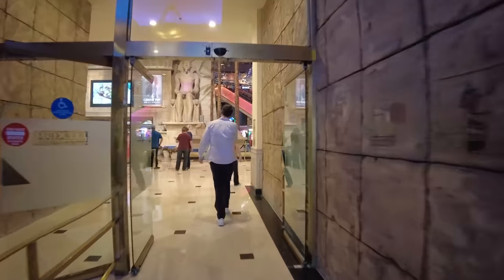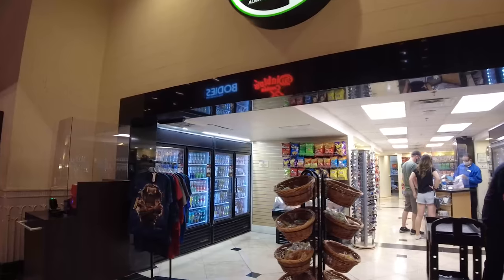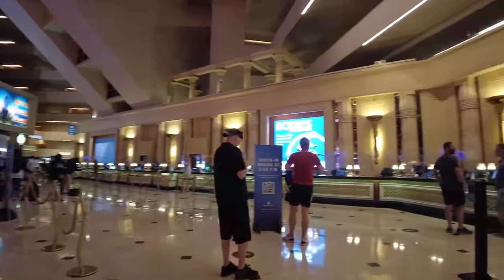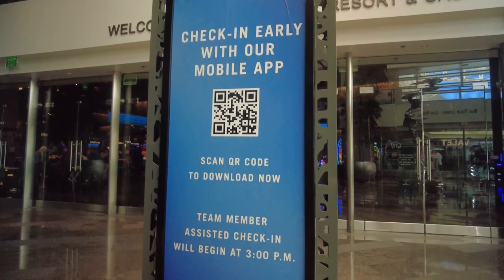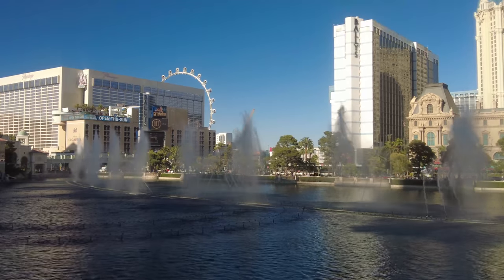My last tip is regarding check-in. I know this one probably won't apply to a lot of you, but if you don't care about what floor you're on or what view you have, I'd highly recommend checking in on your phone if you can. The lines for check-in can get crazy long, especially if you're arriving on a Thursday or Friday, and spending 30 minutes to an hour in line isn't how I want to kick off my trip. As of June 2021, both Caesars and MGM properties offer mobile check-in. With MGM properties, if you download their app, you can even use a digital key so you don't need to wait in line at all — it's absolutely brilliant.